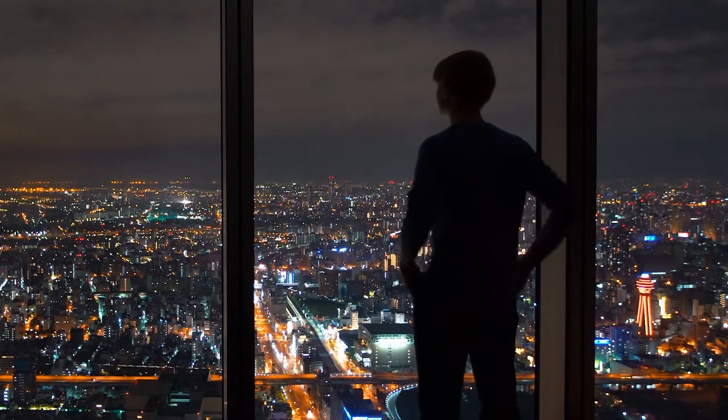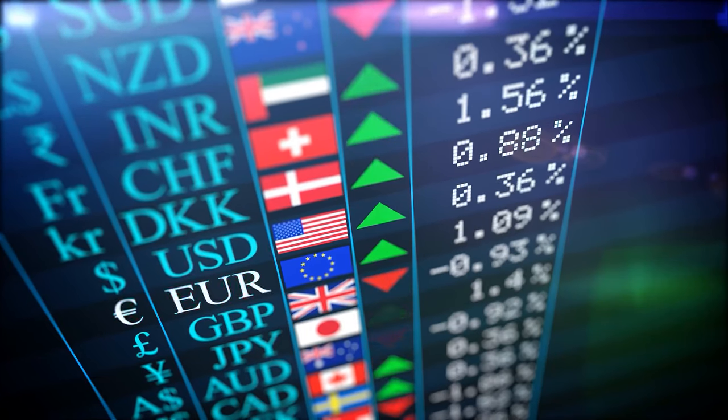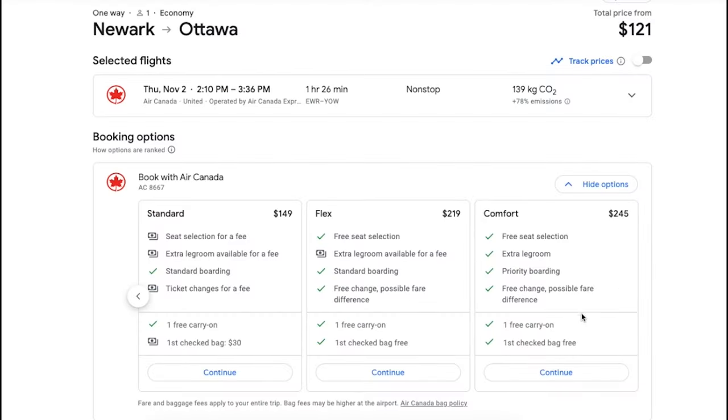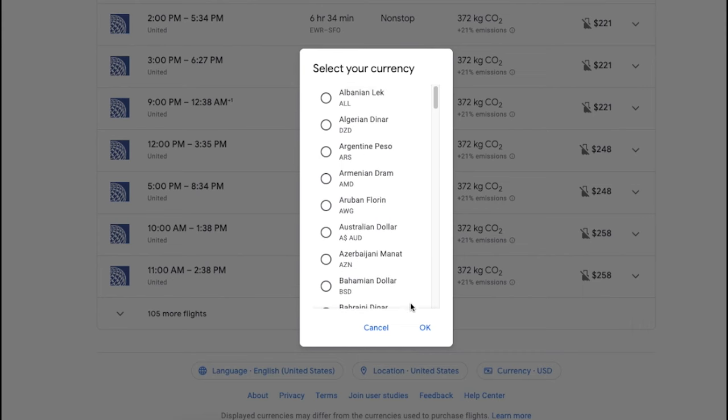You may also not know that you can customize the currency and the language that you are searching in. This is so useful if you are not in your home country and you end up seeing prices in the local currency with no idea how much the flight will actually cost you. Simply scroll to the bottom and you'll be able to set the country, language, and currency.